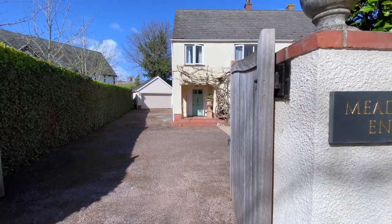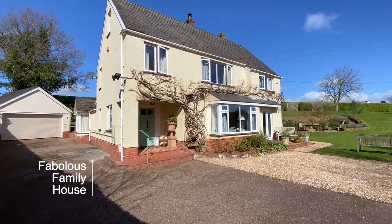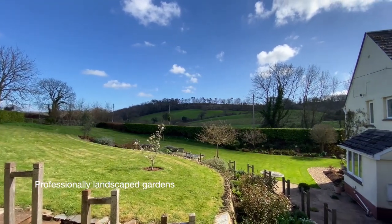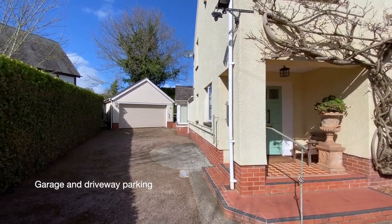Welcome to Meadow End in Schillingford St George, a delightful family home just three miles from Exeter city centre with generous professionally landscaped gardens of just under half an acre, fantastic living space, a double garage and a gated drive.